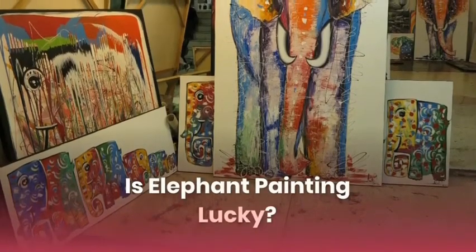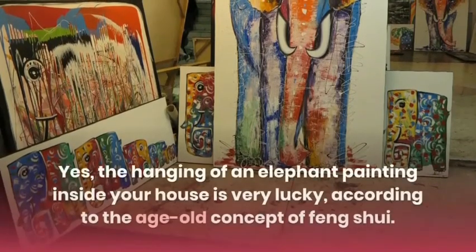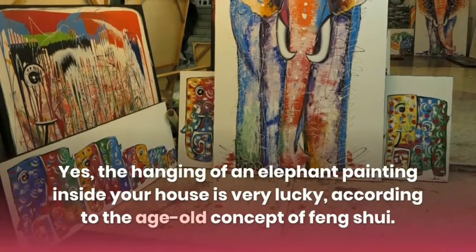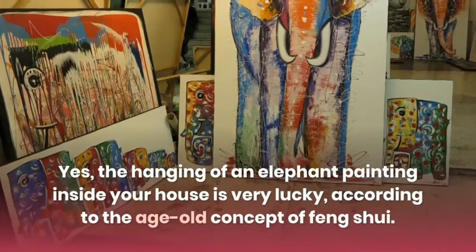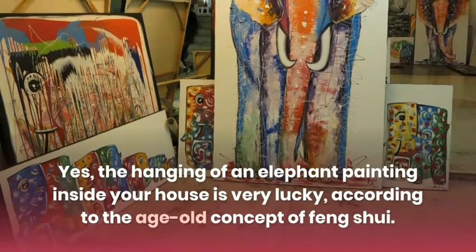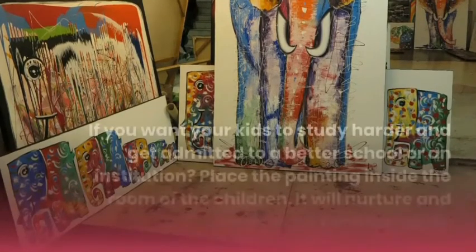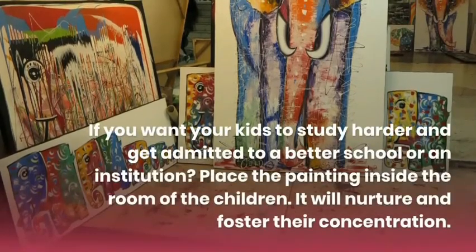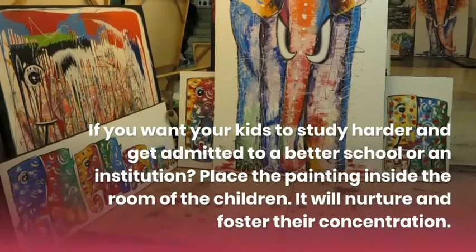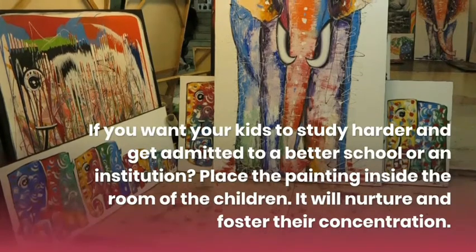Is elephant painting lucky? Yes, the hanging of an elephant painting inside your house is very lucky, according to the age-old concept of Feng Shui. If you want your kids to study harder and get admitted to a better school or institution, place the painting inside the room of the children — it will nurture and foster their concentration.